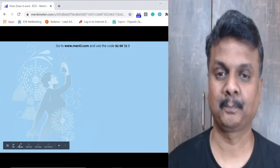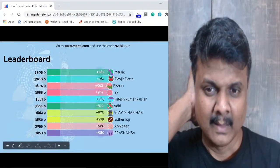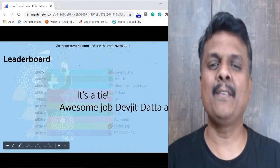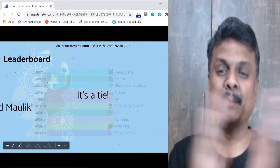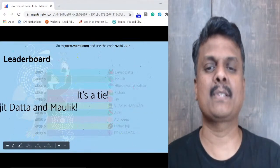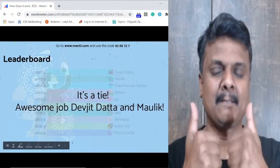Who is winning? It's a tie — Dev Jeth and Malik. Well done, both of you. Congratulations! Hitesh, Rishan, Jay, Vijay, Aditi, Abhiti, and Prashamsa — awesome job, keep it up. Great job, congrats to all on the leaderboard.